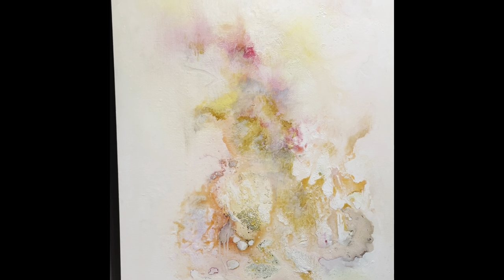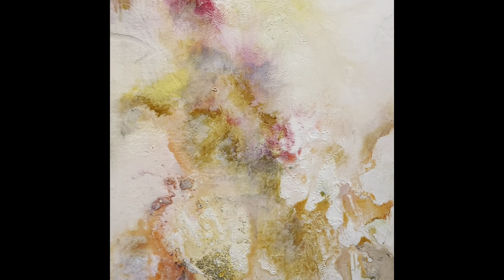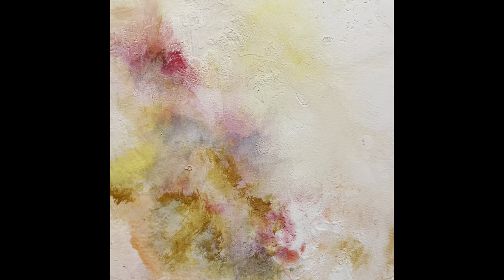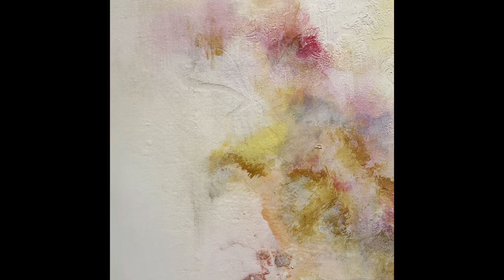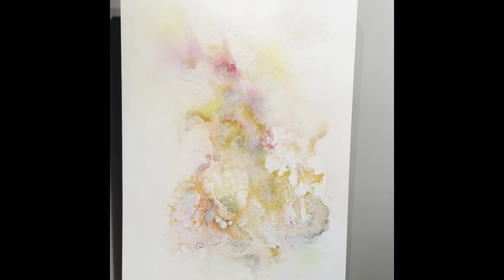And here's a very light, airy piece — kind of ethereal. I don't know what to call it yet. If somebody has an idea, let me know. This has a lot of unexpected texture, but when you stand back, it looks all of a piece.